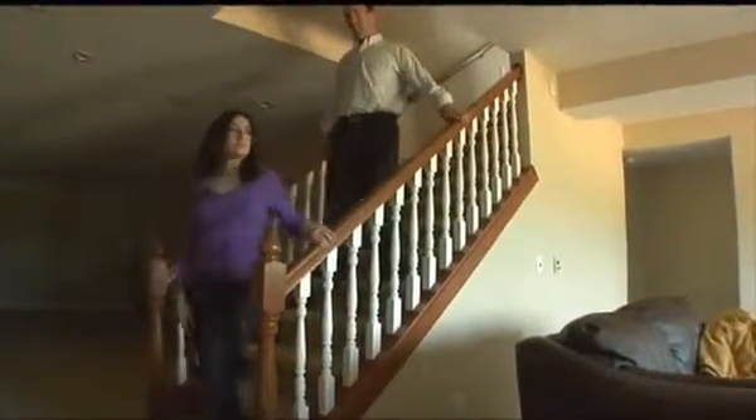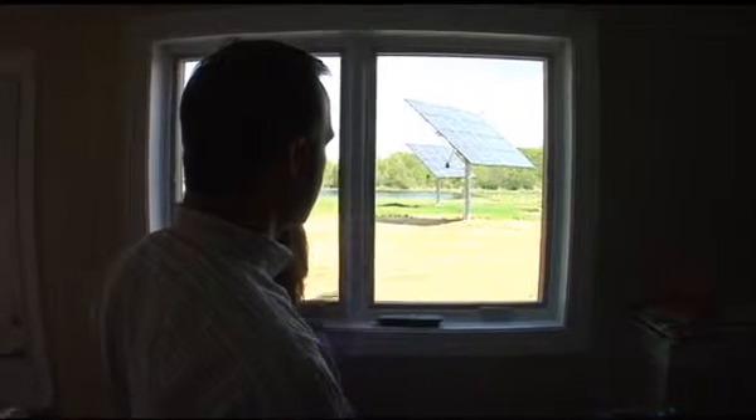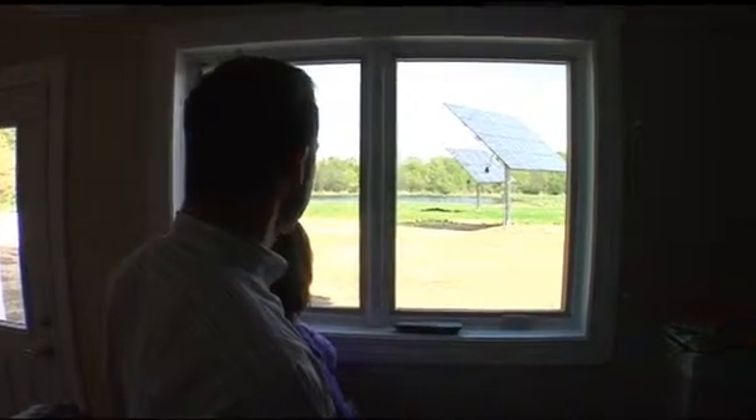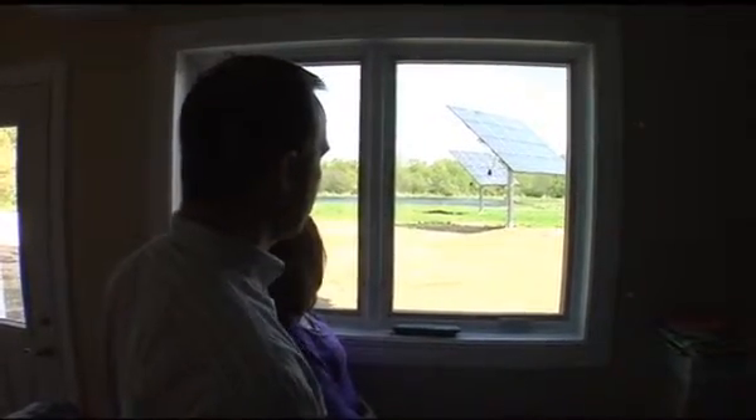In the lower level, the Schellers explain how the photovoltaic solar panels work. They track the sun automatically throughout the day — right now they're facing west as the sun is somewhat heading down. Then they'll turn back and be ready in the morning when the sun rises.